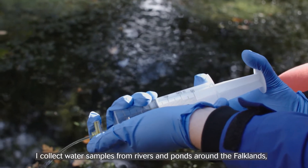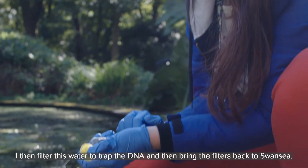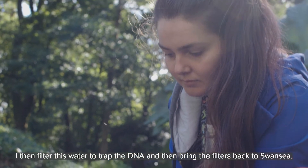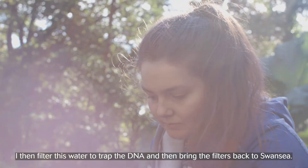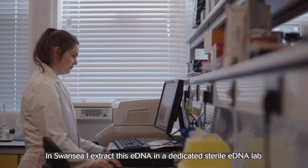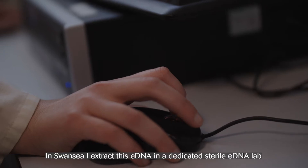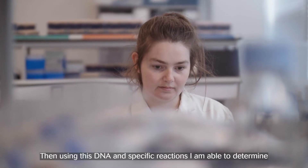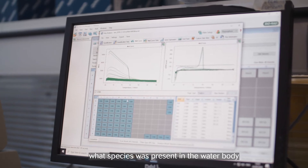I collect water samples from rivers and ponds around the Falklands. I then filter this water to trap the DNA and bring the filters back to Swansea. In Swansea, I extract this DNA in a dedicated sterile eDNA lab. Then, using this DNA and specific reactions, I am able to determine what species was present in the water body.